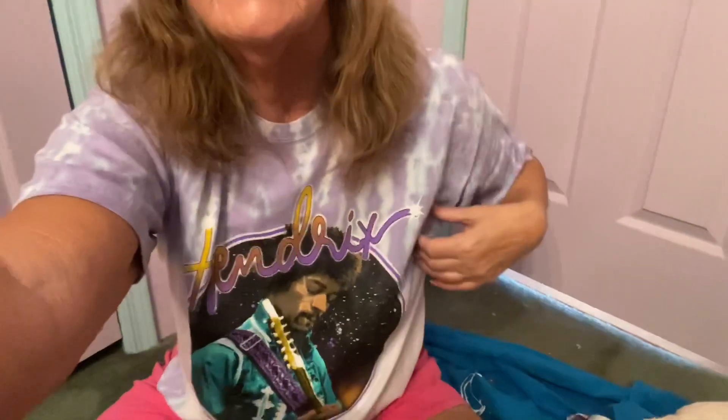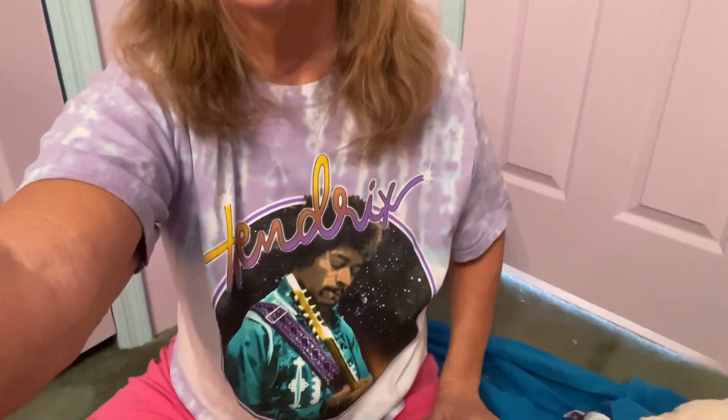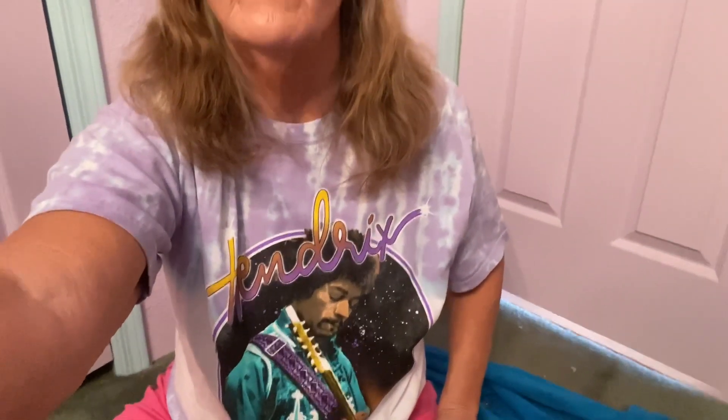I wanted to show you the shirt I'm wearing — it's Jimi Hendrix, and this is the tie-dye crop tee that I'm selling in my Poshmark closet for $35. If you make me an offer I'm sure I would take it — let me know you're from YouTube.